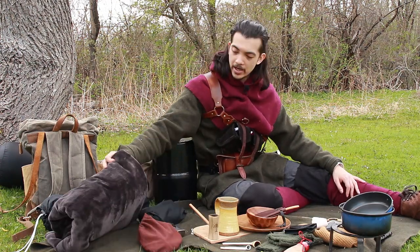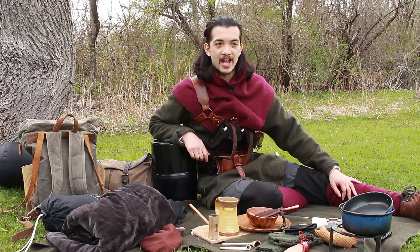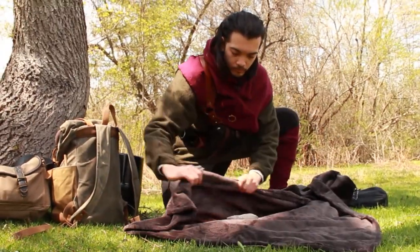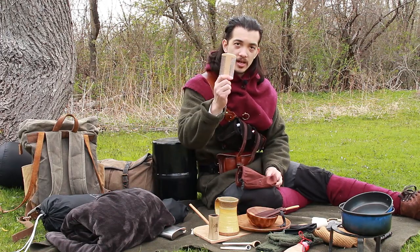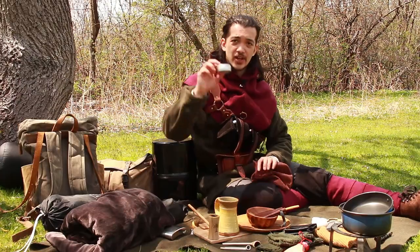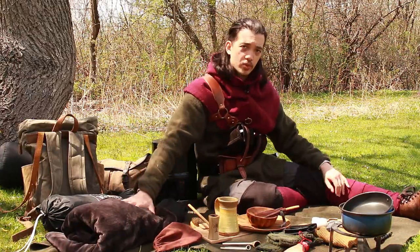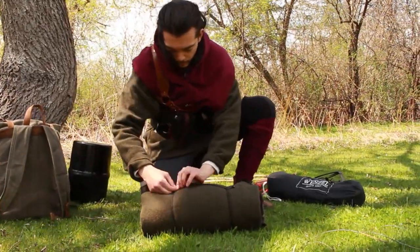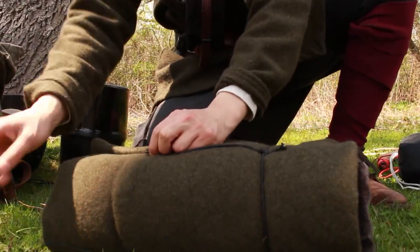My bedroll was this microfiber cloth, which you may remember from my previous video where I used it as a cloak — this time I used it as a blanket. Inside of that, I had wrapped an extra pair of socks and my hygiene kit, which contains a toothbrush, a two-sided wooden comb with fine and wider teeth, a beard brush, and a little tin of beard balm that can also be used as hair pomade. The microfiber blanket was wrapped in the woolen cloak I'm sitting on, which I also used as a blanket — it's the most waterproof material I have, so it protected everything inside.